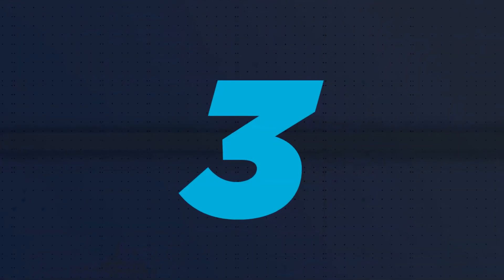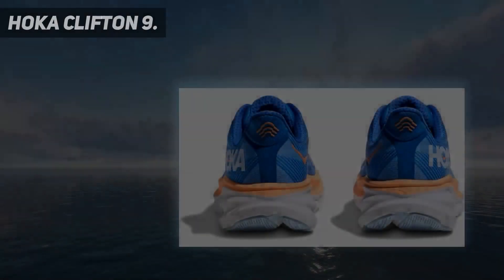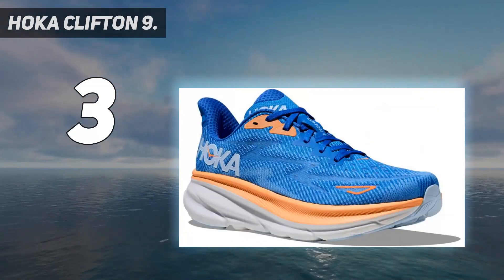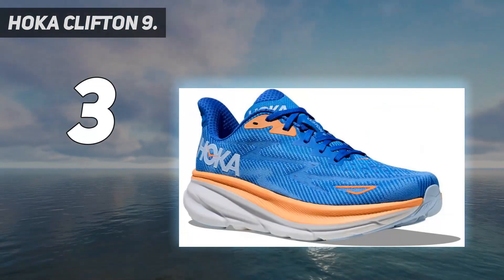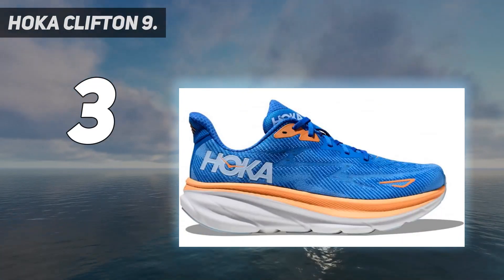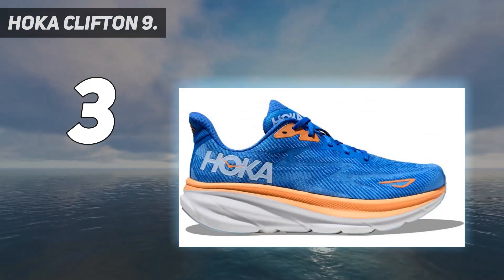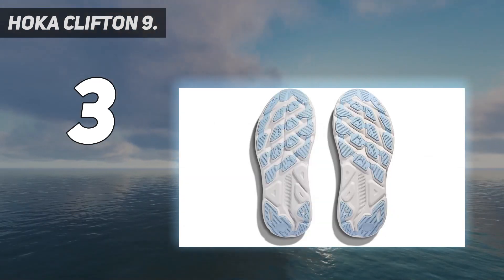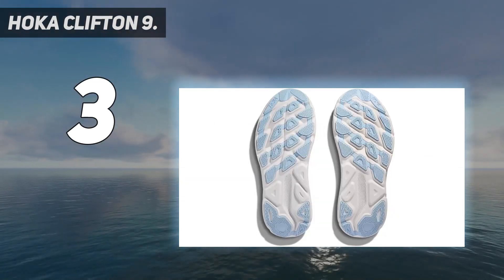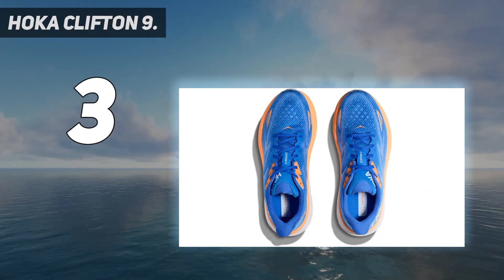At number 3: the Hoka Clifton 9. I'll be honest — I wasn't fully sold on Hoka's wildly popular rocker-style heel at first, which gently glides your foot forward with a rolling motion that can help reduce foot strain. But after wearing the Cliftons for a while, I found them extremely comfortable and surprisingly lightweight, despite the extra cushioning and padding in the heel.